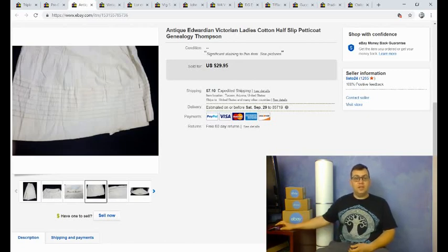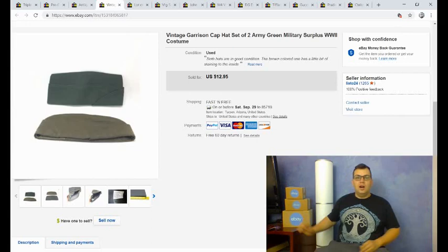It sold for $30 plus shipping. Next up is a fun one — two vintage garrison hats. One is probably from the Vietnam era, and one is more modern, maybe from the 80s. I sold them for $12.95 with free shipping, and I think I paid a dollar for both hats.